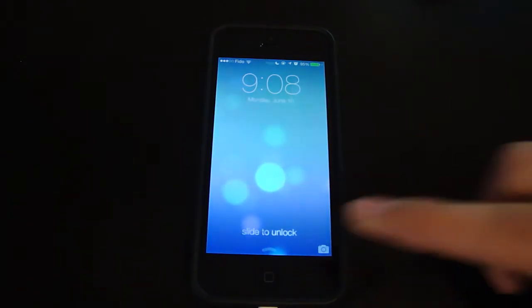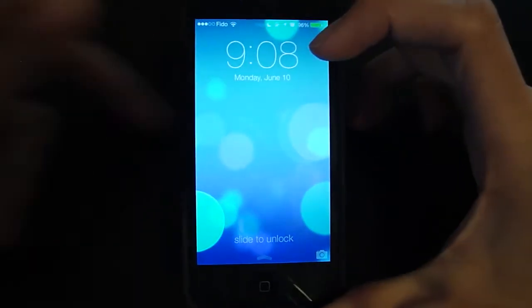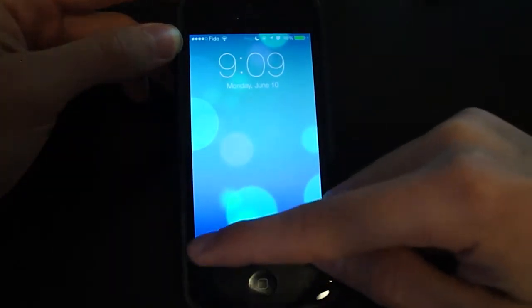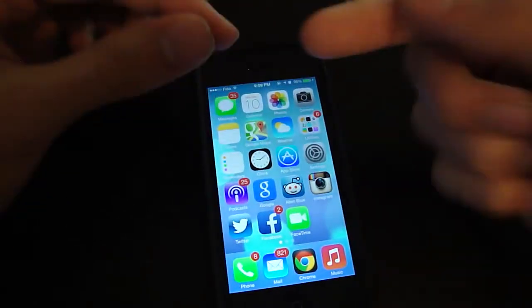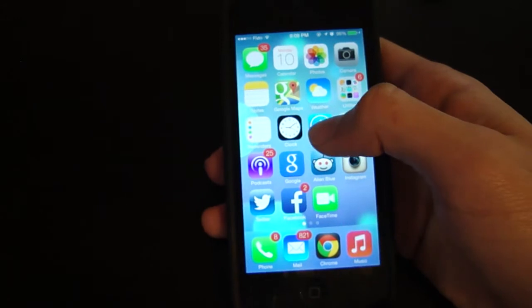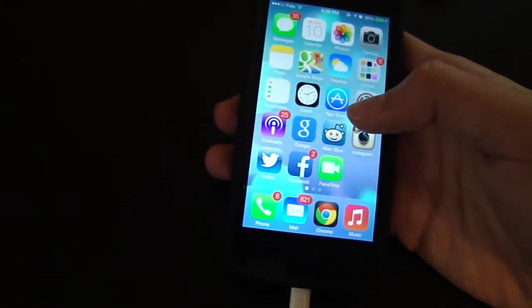Anyway, today I have iOS 7 on my iPhone 5. This is the first beta that came out, and right away you can see that it looks different — which is obviously what we were all hoping for. On the lock screen, look at this: bubbles move around, which is pretty cool. Slide up for camera like always, and slide to unlock. You can see icons rolling in a different way. Everything's been redesigned.